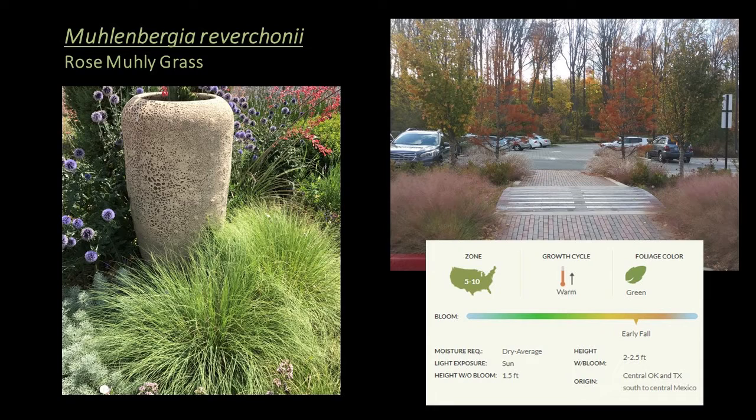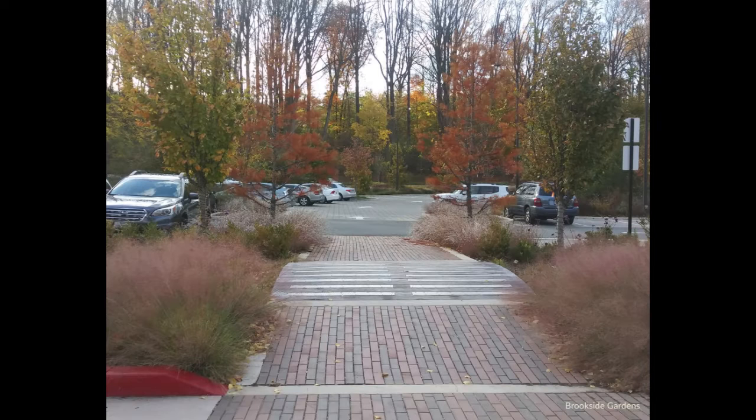Similar to pink muhly grass is rose muhly grass, or Muhlenbergia reverchonii — a warm season grass hardy to zone 5. Rose muhly has fine-textured foliage and showy pink-reddish blooms that are lighter and more airy than pink muhly grass. It's smaller in stature and has softer foliage. It occurs naturally in limestone soils from central Oklahoma to Texas and south to central Mexico. It thrives in most soil conditions and handles wet conditions better than M. capillaris, making it a great choice for bioretention, rain gardens, and meadow and prairie plantings. For people in zones where pink muhly is an annual, M. reverchonii can be a great perennial alternative.